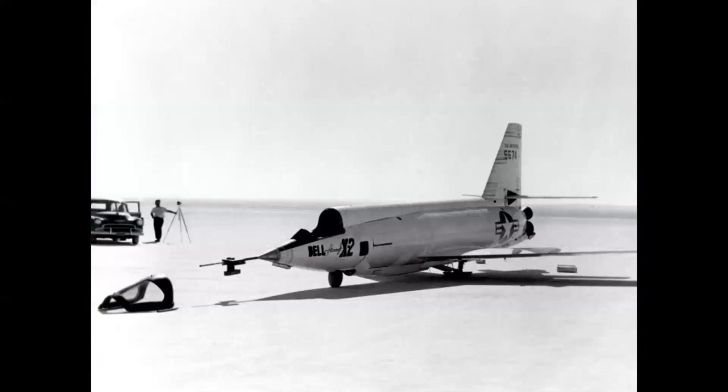Here's the X-2 on the lake bed. Let me call attention to the striping you see on the tail and on the nose — those are temperature-sensitive lacquer strips called templac. Different colors would melt at different temperatures, and this was a way for the engineers to trace the heat propagation on the surfaces of the airplane.